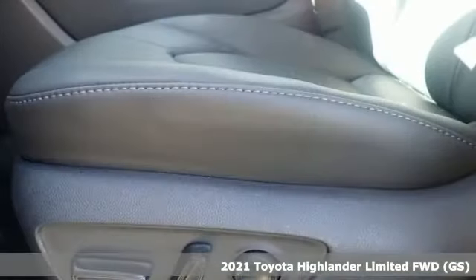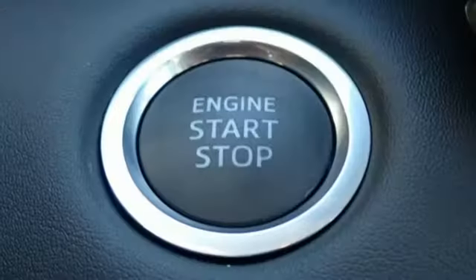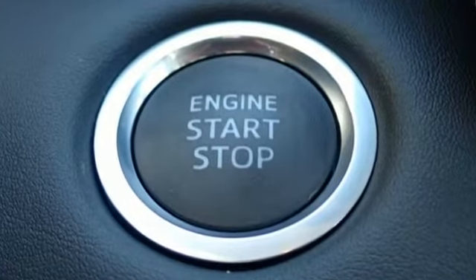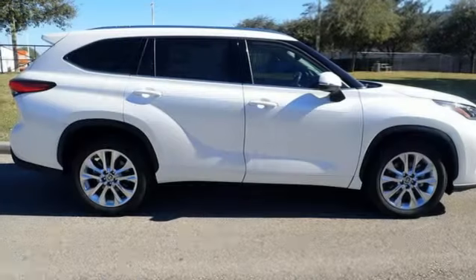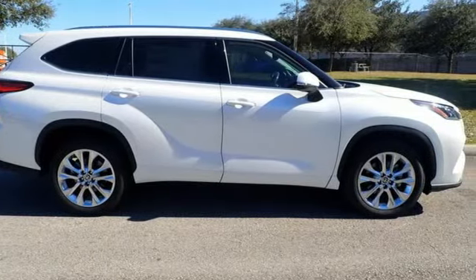It comes nicely equipped with features you'll love: V6 engine, front heated and ventilated leather bucket seats, integrated navigation system with voice activation, and auto dimming rear view mirror.